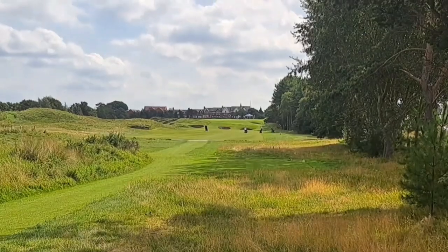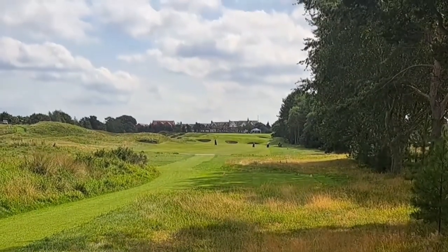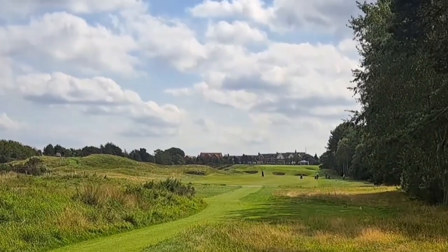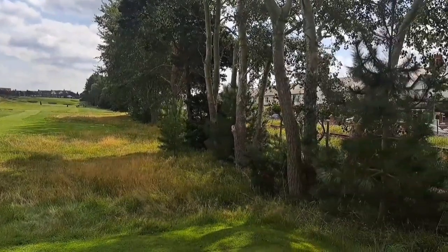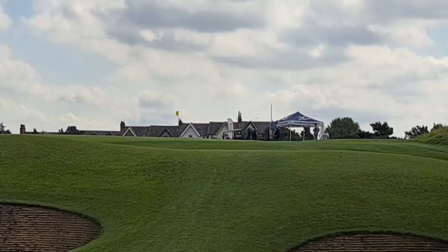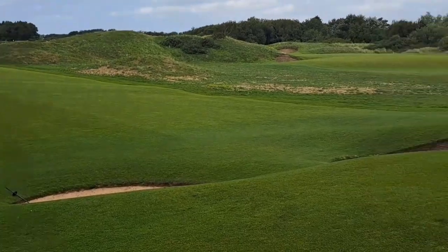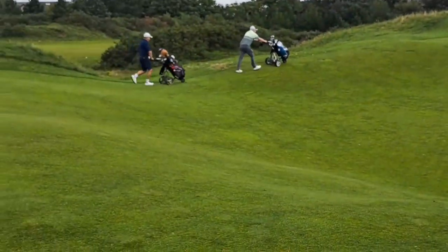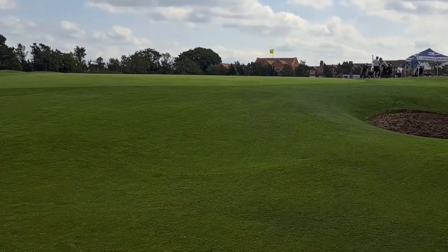Here's the eighth hole — 389 yards, par four. Flat to start off with, then the green's on a raised plateau. Lots of bunkers if you're short of the green, and a small matter of a rail line to the right-hand side. That's the view up to the green — you can see the bunkers carrying it to the bottom of the area. Looking back down, it's just straight up to the green but there's a gully in the middle as well. You can't catch anything short — you've got to be fully aiming at the flag.